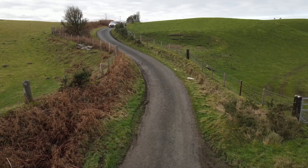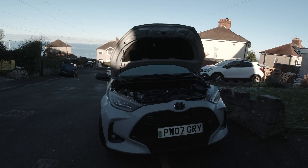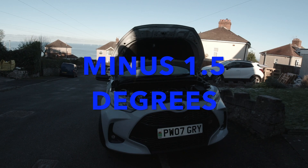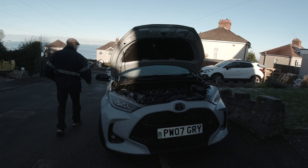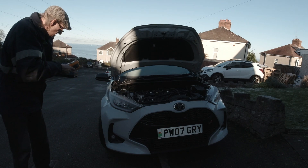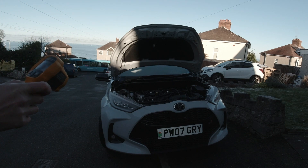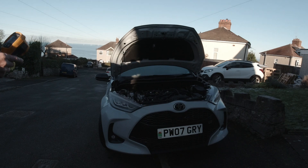It is properly cold out here this morning. I'm going to get a digital thermometer to see how cold the car is. Minus 1.4 — that's what the car sat at, having been outside all night. Let's do a cold start.